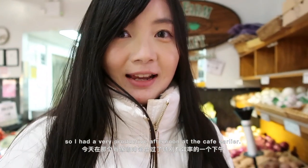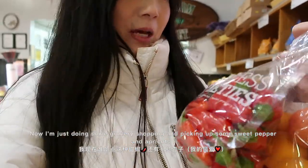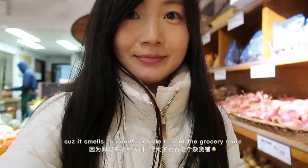I had a very productive afternoon at the cafe earlier. Now I'm just doing some grocery shopping. I'm going to grab some sweet pepper and apple because it smells so good. A little tour of the grocery store.